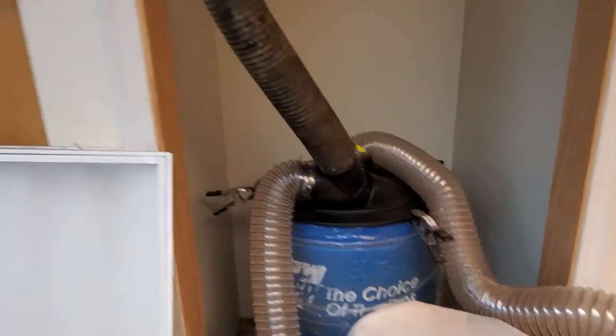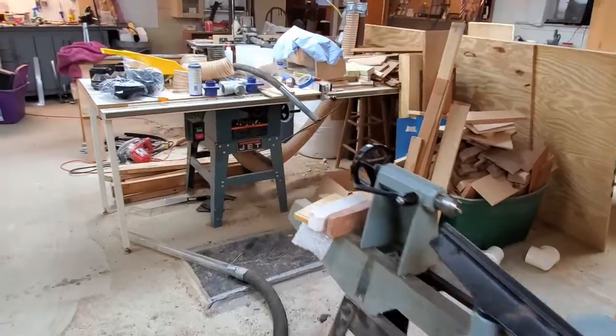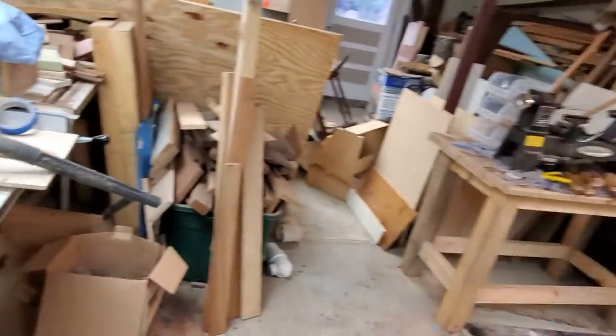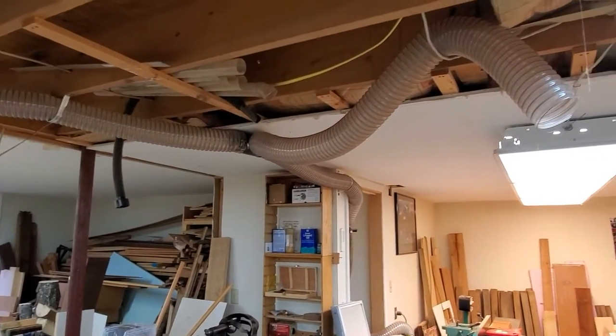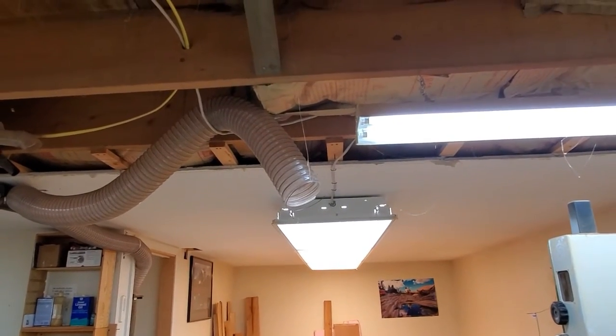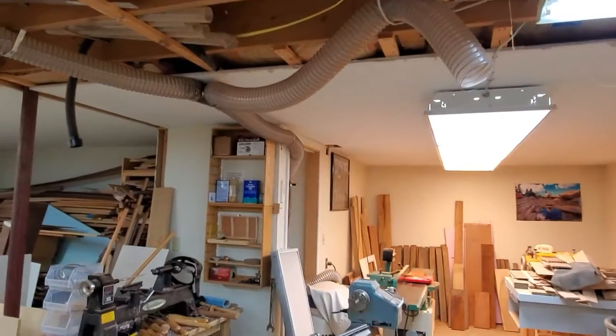We've got a lot to do here, a lot to catch up on, a lot of work to do. Currently, I'm in the process of finishing up this dust collection system here. I'm sure you can see spiderwebs hanging from the ceiling, but that's nothing new.